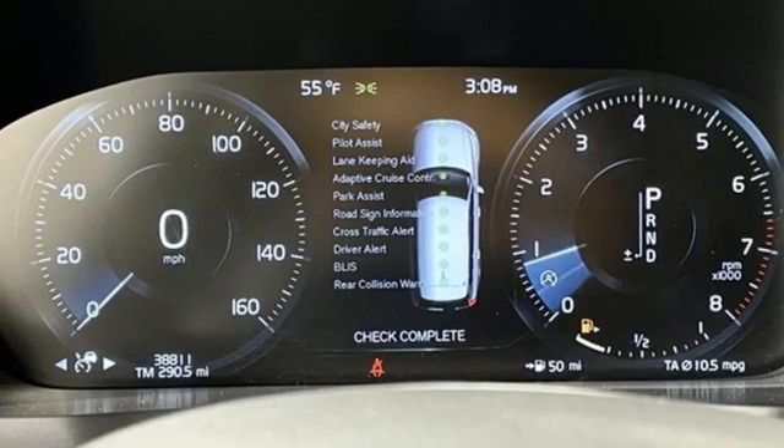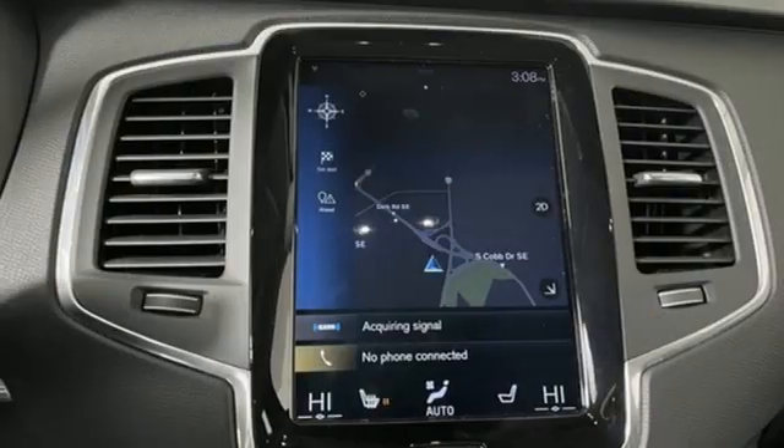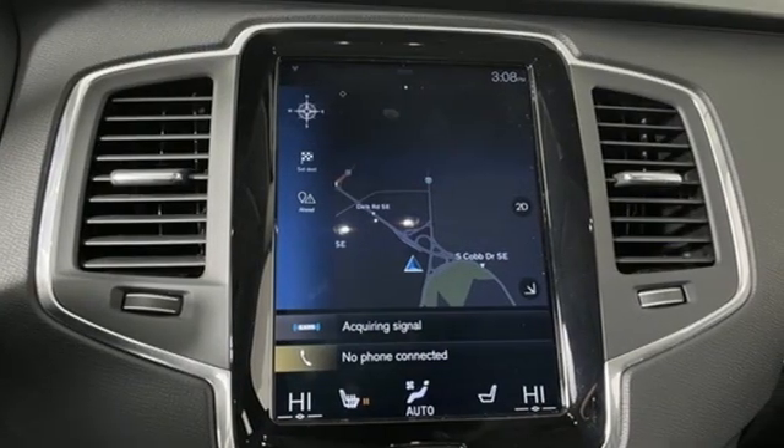Streaming audio, Wi-Fi hotspot, voice-activated climate controls, auto-dimming rearview mirror, and intercooled turbo inline four-cylinder engine.